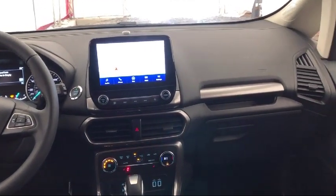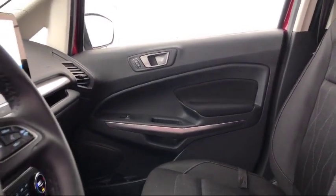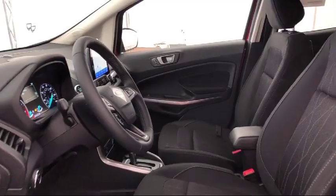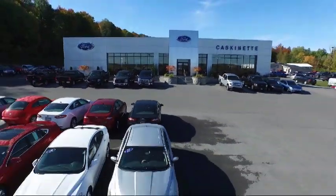For more than 80 years Caskinette Ford has been an integral part of the Carthage and surrounding communities. We invite everyone to experience the Caskinette Ford difference. So come see us today. We're located at 36788 State Route 26 in Carthage.